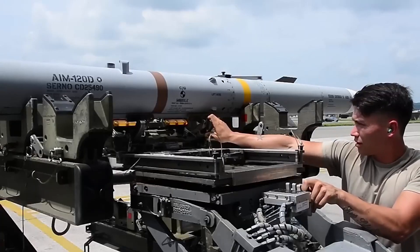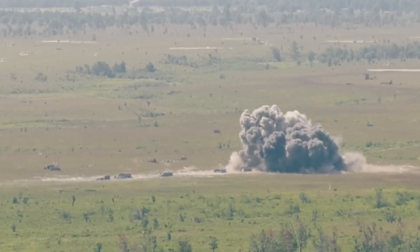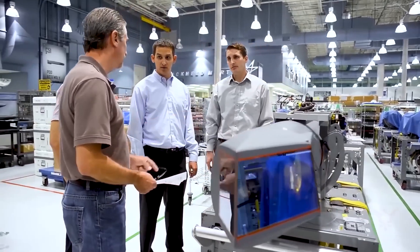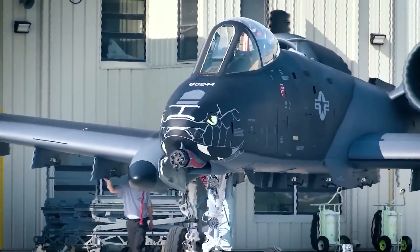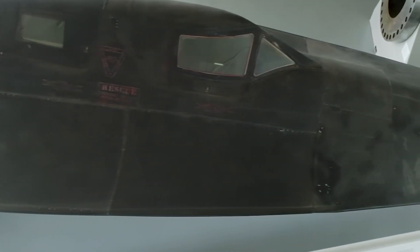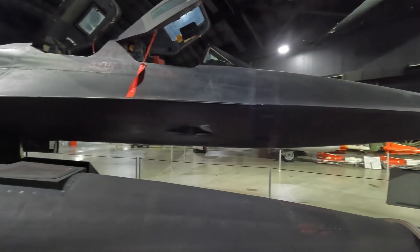It can destroy targets on any continent within an hour and is equipped with hypersonic missiles from Lockheed Martin. The high speed of the aircraft will allow it to easily and unnoticeably penetrate enemy airspace and strike with missiles or a laser, which weighs much less than its counterparts and has an unlimited ammunition supply. The revolutionary LAWS 2 system has already been tested on other aircraft such as the A-10 Warthog. This system in combination with the SR-72 is the most technologically advanced air weapon available today.